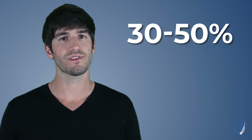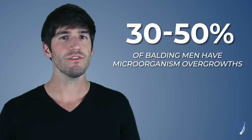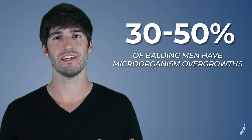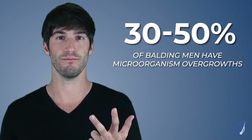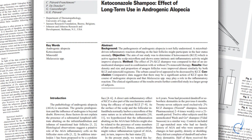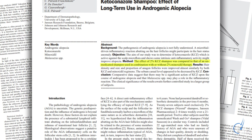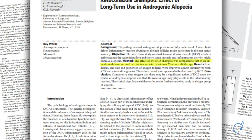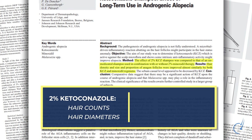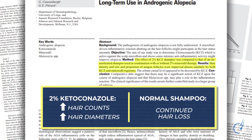Given that between 30% and 50% of balding men have microorganism overgrowths in their scalp skin, and given the relationship between inflammation, hair shedding, and the miniaturization process that accompanies pattern baldness, how does ketoconazole shampoo hold up as a hair loss intervention? Not terribly. In one study, 2% ketoconazole shampoo was tested in balding and non-balding men and compared against a normal shampoo. Over a 21-month period, ketoconazole use led to improvements in both hair counts and hair diameters in the balding group, while the normal shampoo led to continued hair loss.